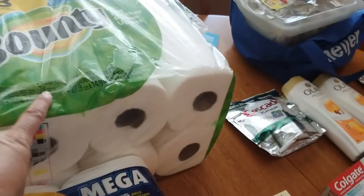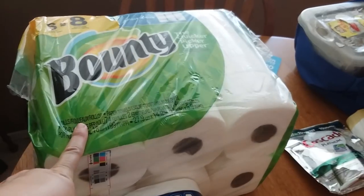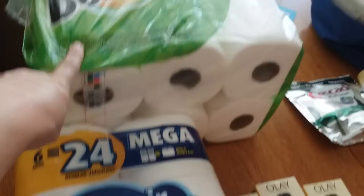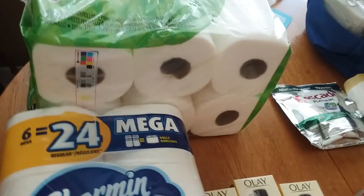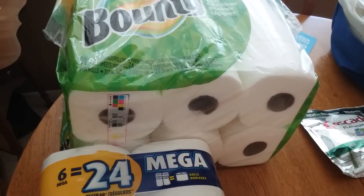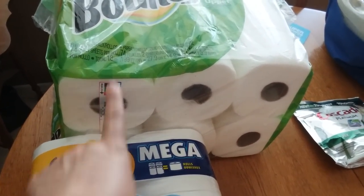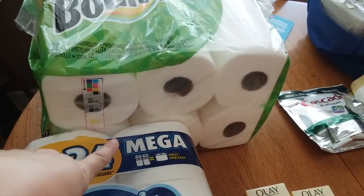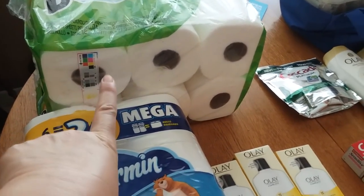I really needed paper towels desperately. So I got a Bounty paper towel for $5.50 and the Charmin for $5.50. I had $1 off Walgreens digital coupons and also $0.25 digital manufactured coupons. Then when you buy two, you get a $2 register reward — so I did get that.